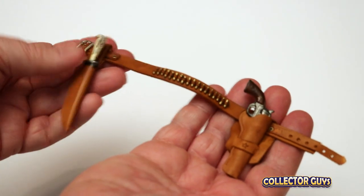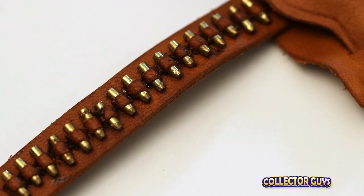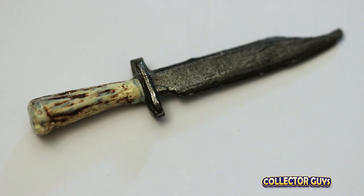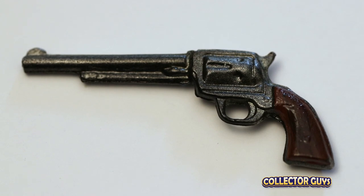This real leather gun belt rig with both a holster for the revolver and a sheath for the knife — look at the detail, it even has small metal bullets on it. An antler knife made out of metal — check out this handle, it really looks like it's made out of a deer antler. A metal revolver — great detail on something so small.